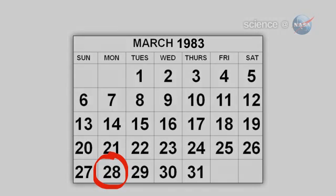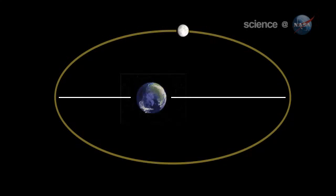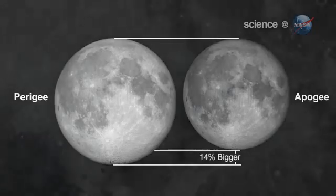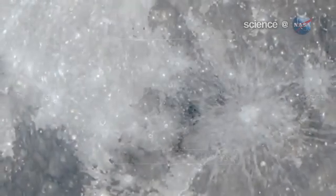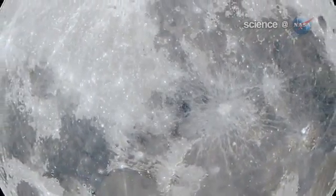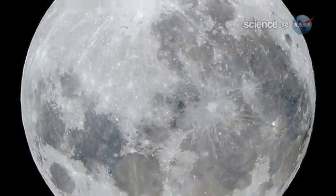Full moons vary in size because of the oval shape of the moon's orbit. It is an ellipse, with one side — perigee — about 50,000 kilometers closer to Earth than the other, apogee. Nearby perigee moons are about 14% bigger and 30% brighter than lesser moons that occur on the apogee side of the moon's orbit. The full moon of March 19th occurs less than one hour away from perigee, a near-perfect coincidence that happens only once every 18 years or so, says Chester.